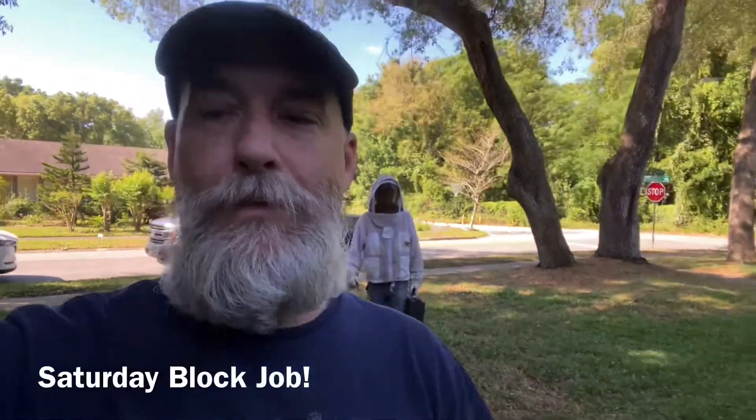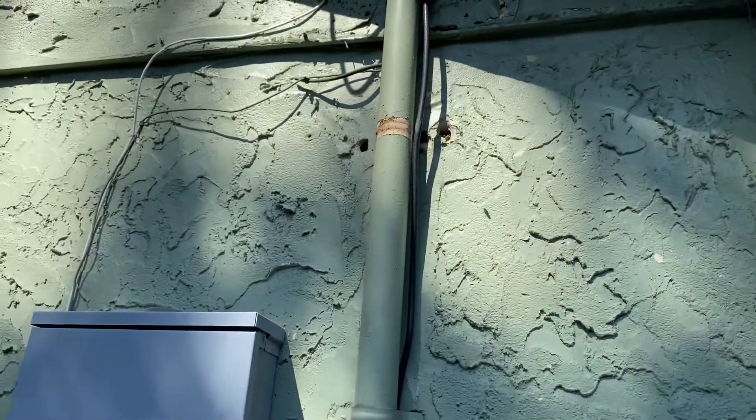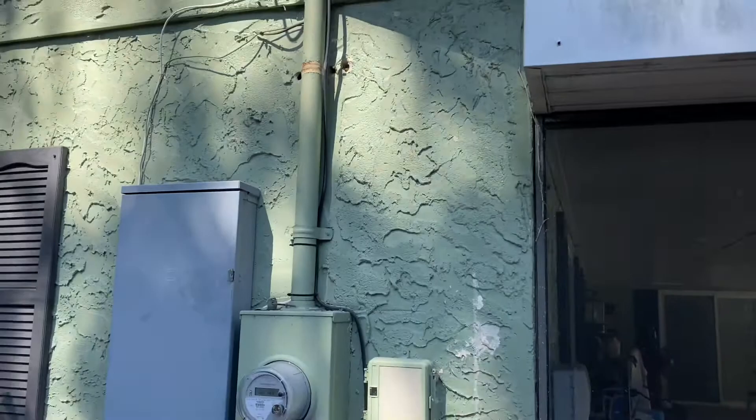Here at our next job in Altamont Springs, we've got bees in an electric line. I'll show you how it looks. Looks like the power company did some work, didn't put the bracket back on the house. Now the bees are in this wall.